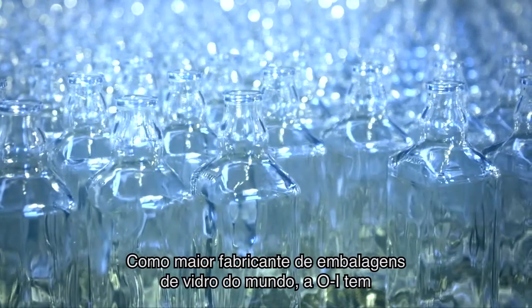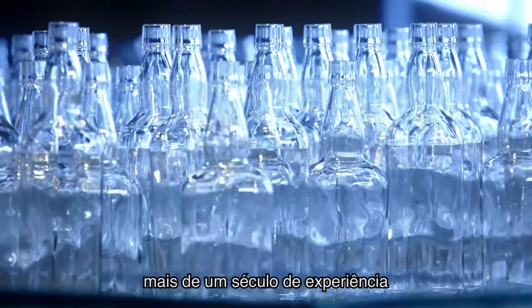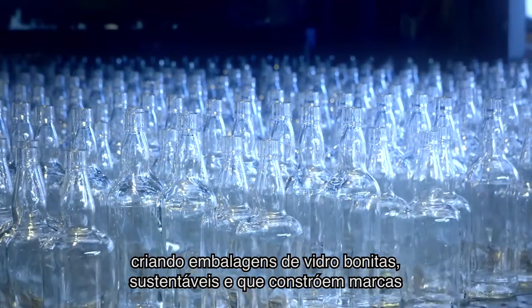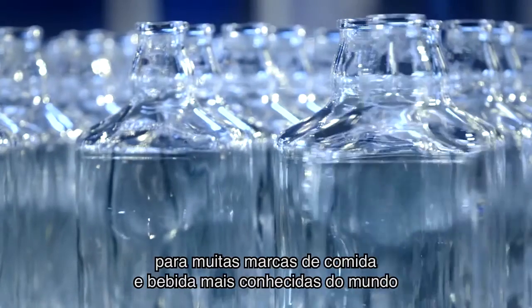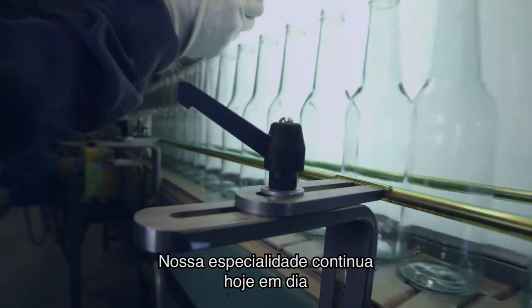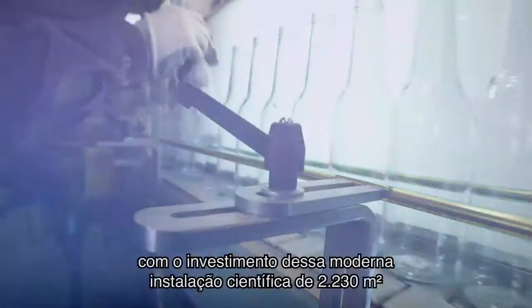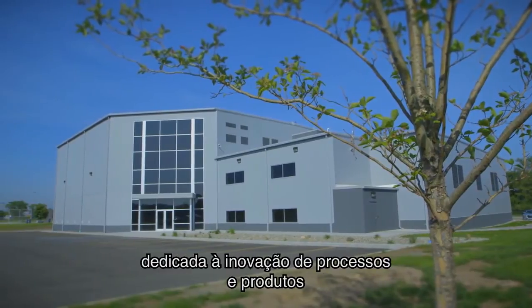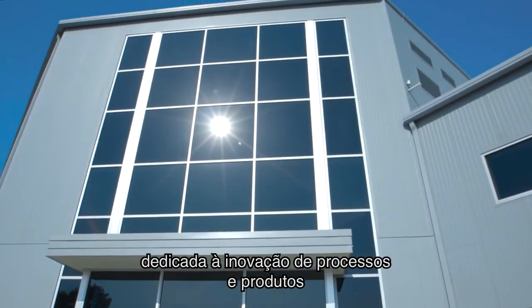As the world's largest glass container manufacturer, OI has more than a century of experience crafting beautiful, sustainable, and brand-building glass packaging for many of the world's best-known food and beverage brands. That expertise continues today with OI's investment in this 24,000 square foot state-of-the-art science facility dedicated to process and product innovation.